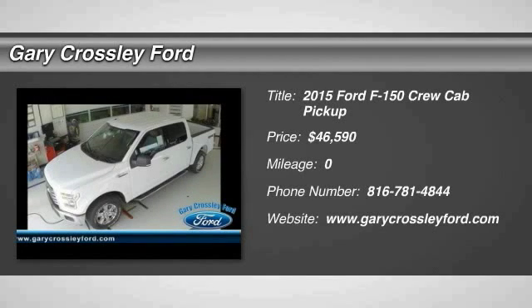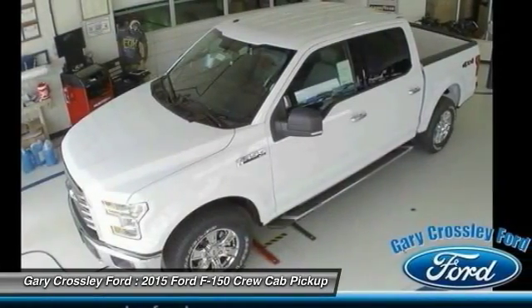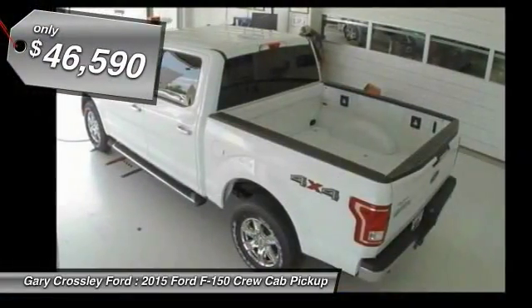The 2015 Ford F-150. A Ford F-150 knows how to handle any situation. It's built to follow orders. No whining. And is priced below $50,000.